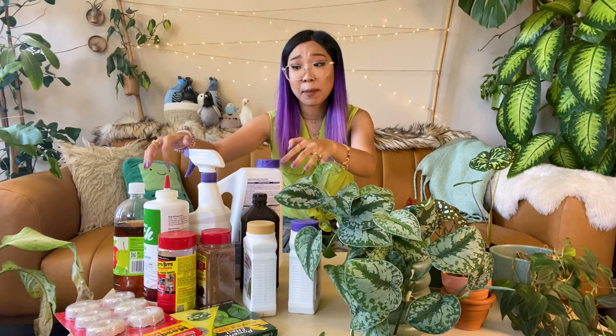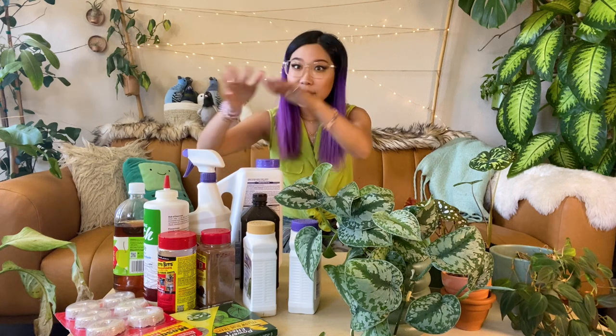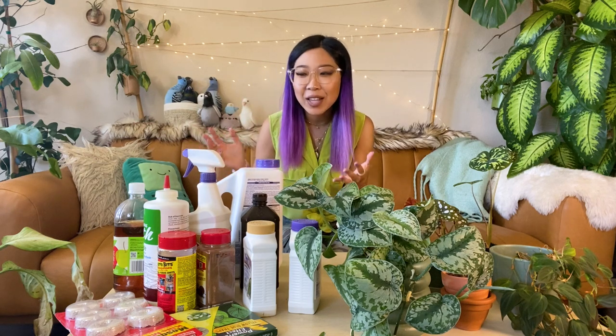I'm going to tell you basically everything I know about fungus gnats: how to control them, prevent them, treat them, when you should be worried about them, and when you shouldn't. I pulled out every single product in my plant care arsenal that I could think of that I've ever seen anyone talk about in relation to fungus gnats. Some of these are products I recommend for treatment and some of them are not. When you do get fungus gnats, they are such a nuisance.